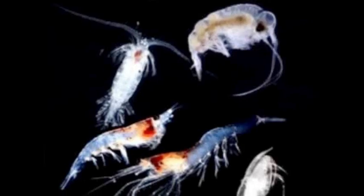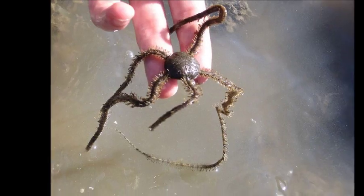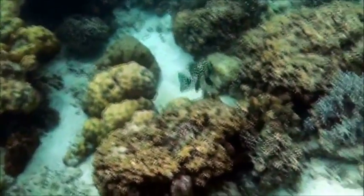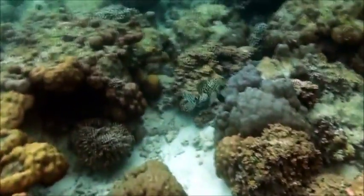Juvenile Sweetlips will feed on zooplankton. Adults eat invertebrates such as ghost shrimp, serpent stars, and polychaete worms. They will hunt at night and use their thickened lips to dig out these invertebrates from the sand.